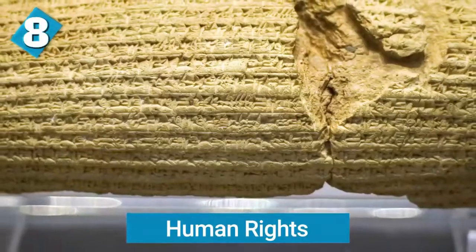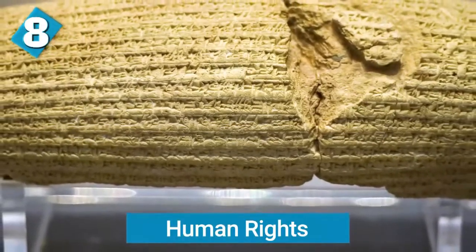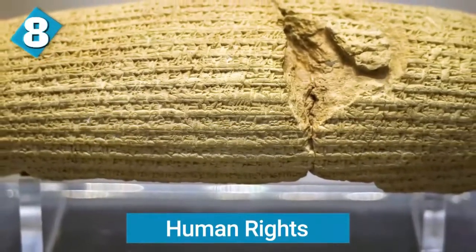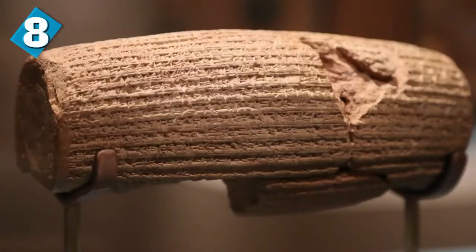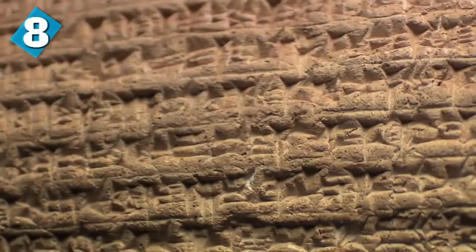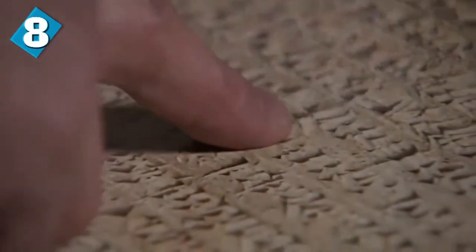Next up we have human rights. The Cyrus Cylinder is recognized as the world's first universal charter of human rights. It's been dated back to 534 BCE, and the Cyrus Cylinder is made from clay with Akkadian cuneiform script. It was discovered in the ancient area of Babylon in 1879, which is in Iraq, and it's now kept in the British Museum in London.